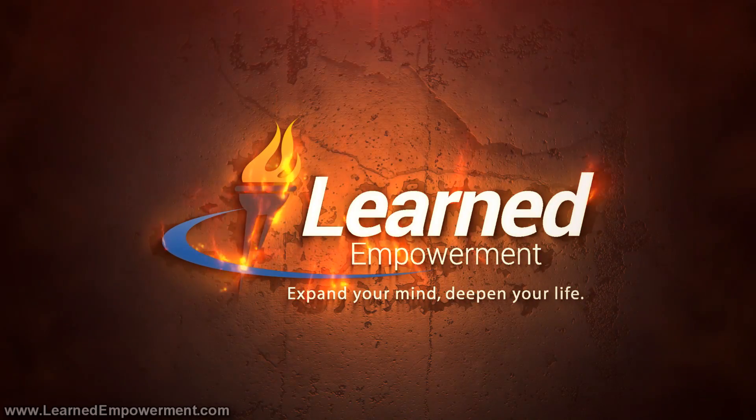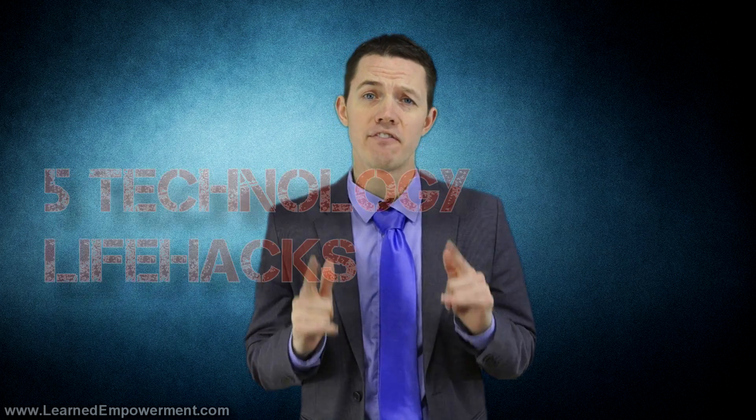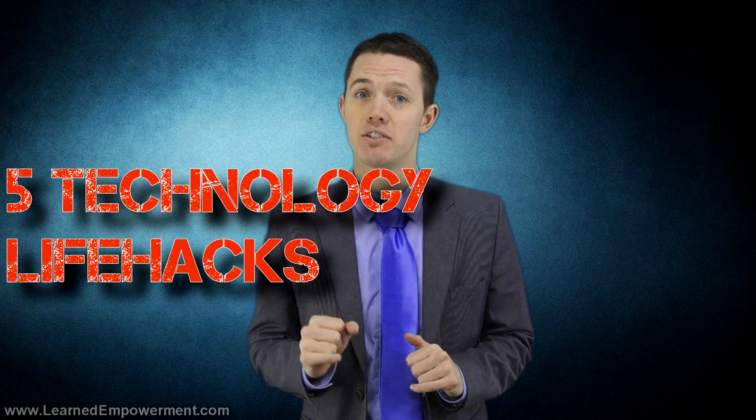Hi, I'm Kendall Christensen and this is Learned Empowerment TV. I think technology is one of the best ways to improve our lives, so here are 5 technology life hacks that everyone should know.